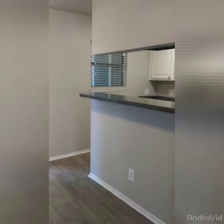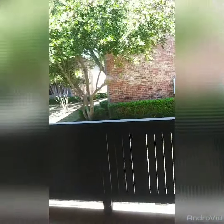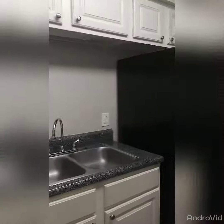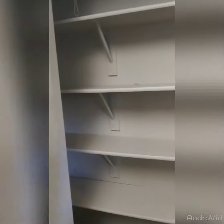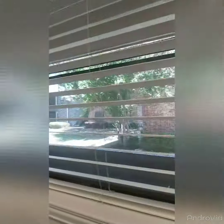This is the kitchen. In your kitchen, you have a dishwasher. You have a black refrigerator. This is your pantry. This is your stove area. You also have a little window.